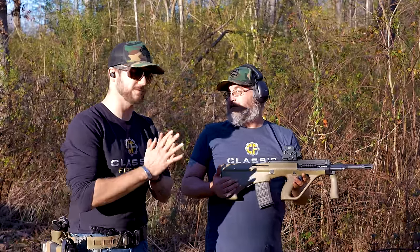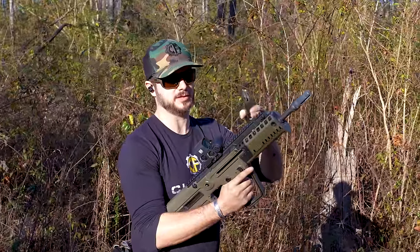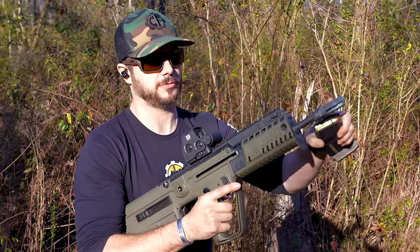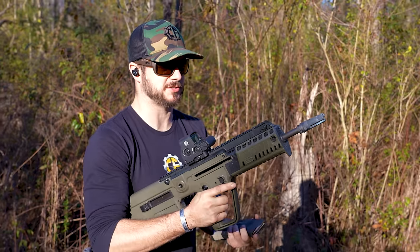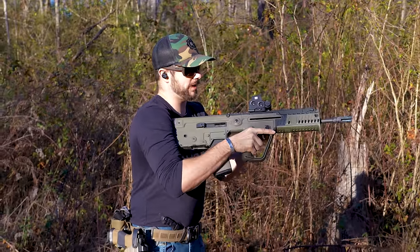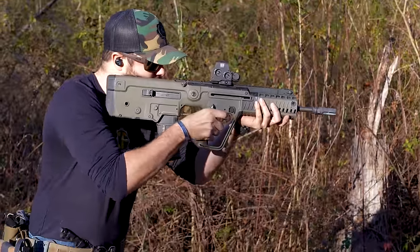Everything on the IWI Tavor X95 is factory except for the EOTech optic and the SureFire three-prong flash hider added for suppressor testing. It does have integrated iron sights. The controls are familiar AR-style. Let's load and make ready.